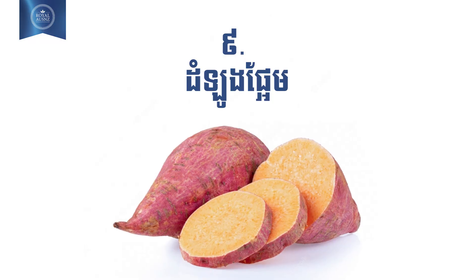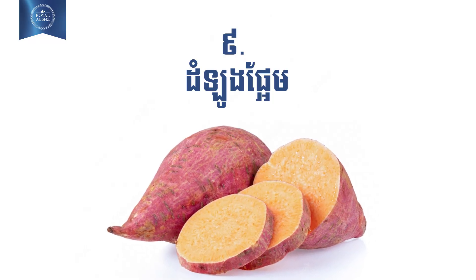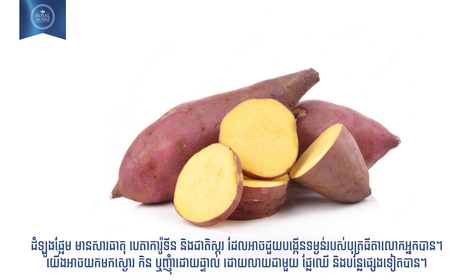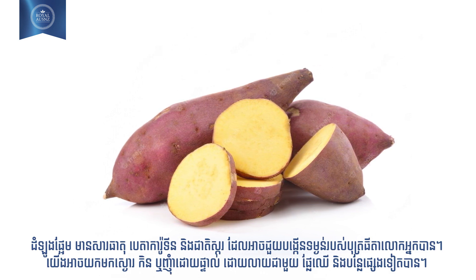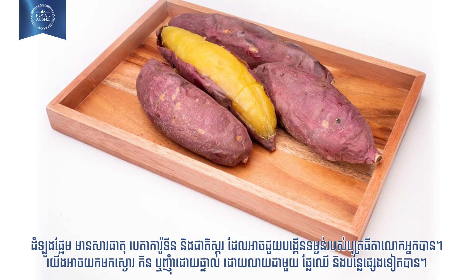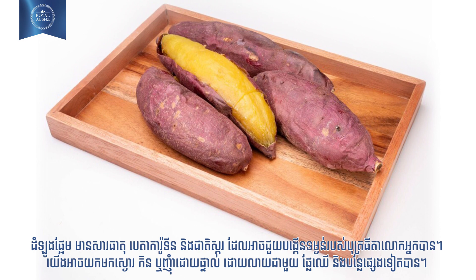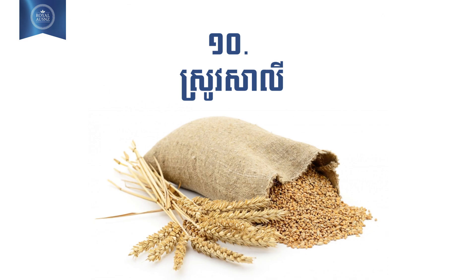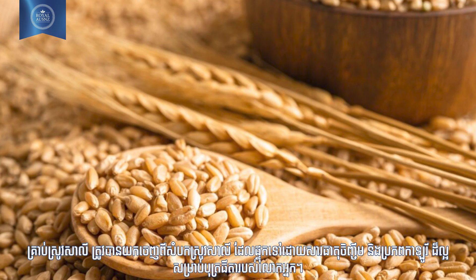Number nine: sweet potatoes. Sweet potato contains beta carotene and sugar which help to increase your baby's weight. It can be boiled, mashed, and given directly or added to other fruits and vegetables.